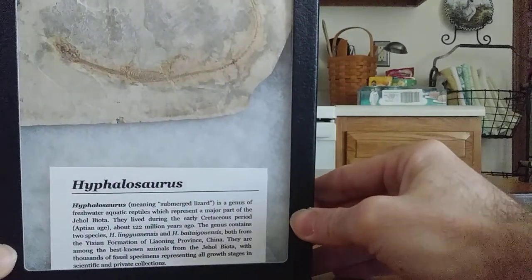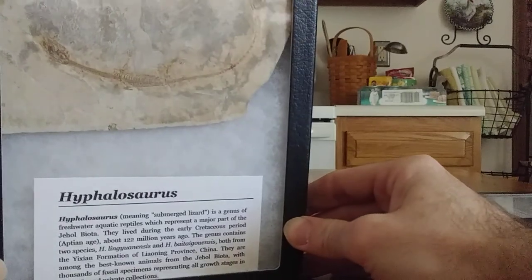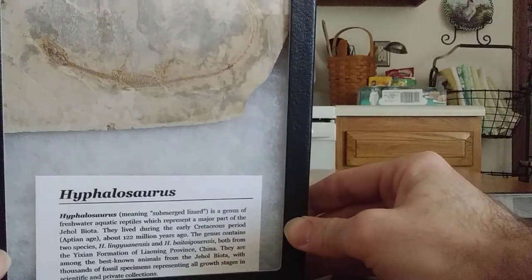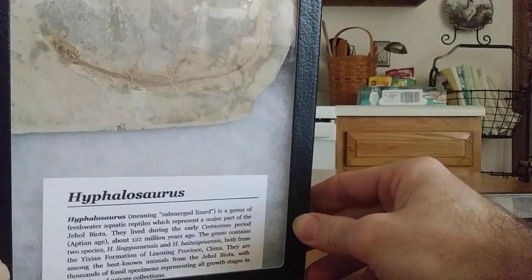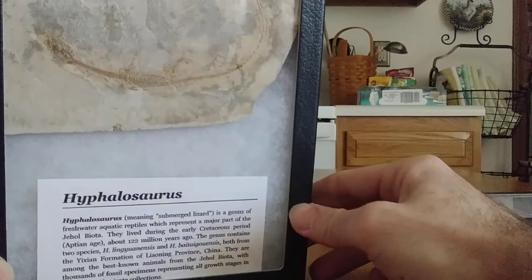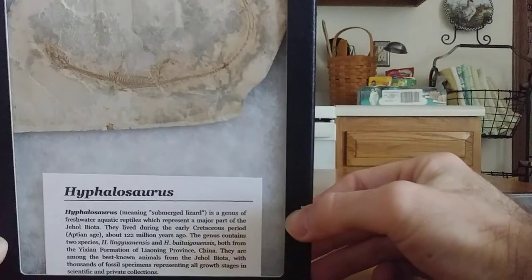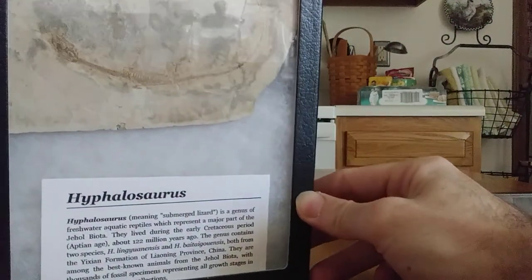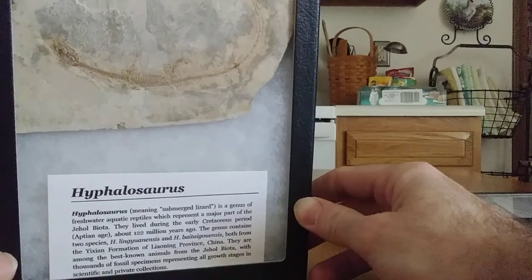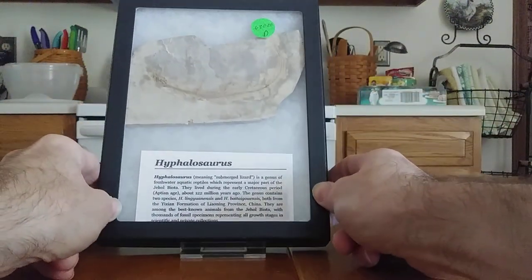Absolutely love this. Little fun fact — these guys are illegal to have now, well specifically in China, as these are considered national treasures. These little dragons as they call them. Basically if I took this over to China and cops caught me with it, I'd probably be looking at jail time for having this little guy. So it's awesome to have this in my collection since they are hard to come by now since you can't take them from the country, even from the quarry.